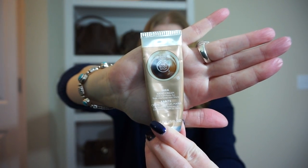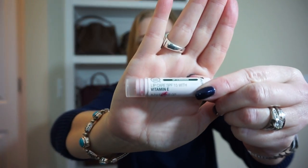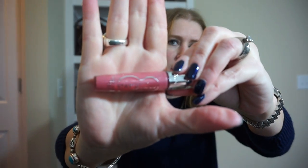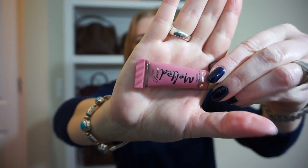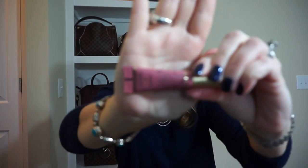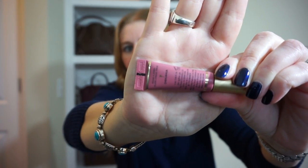Inside the mini pochette I have The Body Shop shea hand cream — I always carry lotion, though I try to be super careful when using it with the vachetta bags. The Body Shop Vitamin E lip balm, a Rimmel pink lip gloss in Stay Glossy, and Too Faced Melted Liquified Long Wear Lipstick.